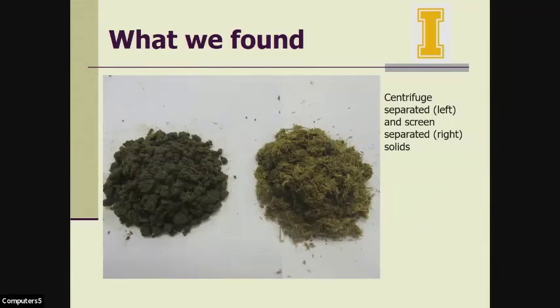Here you can see the solids from centrifuge separation on the left side and screen separation on the right side. The screen basically just separates the undigested fiber from the liquid, while the centrifuge has the capacity to separate out much finer particles. In the next couple of slides I will show that most of the nitrogen, phosphorus, and potassium are linked to these finer particles. The undigested fiber from the screen is a good material — our dairymen like it as bedding material. They don't even compost it; they just dry it out a little and use the fiber as bedding.